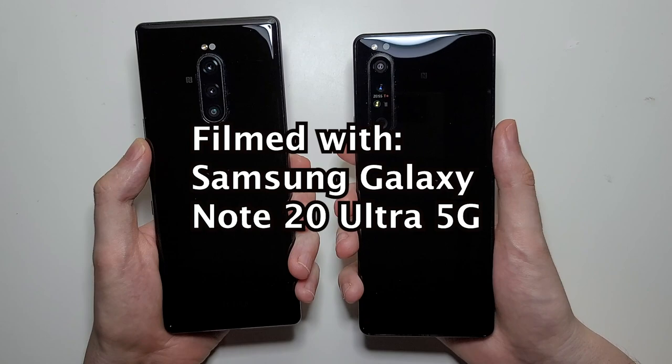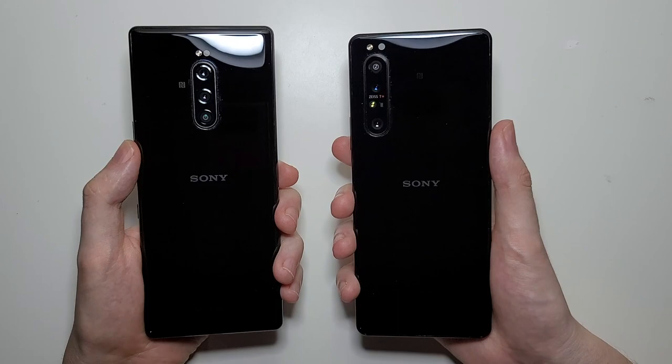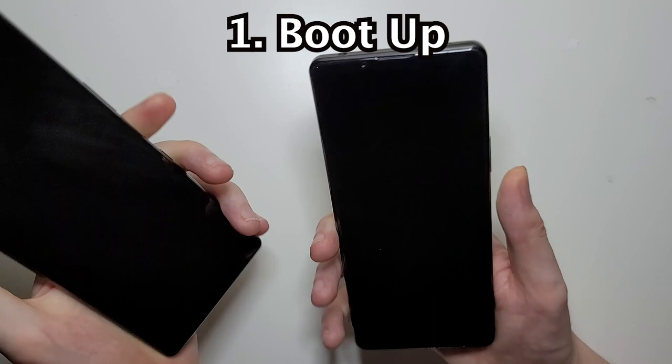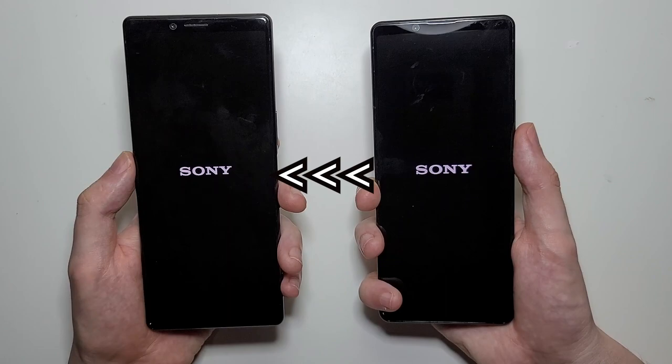Hey guys, so we have an awesome battle here between the Xperia 1, which was a pretty good phone, and the Xperia 1 Mark II, which is my favorite phone on the market. Usually phones won't change much year-to-year, but in the case of the 1 Mark II it's a massive upgrade, and I'll show exactly why in the video.